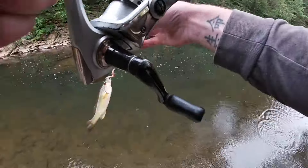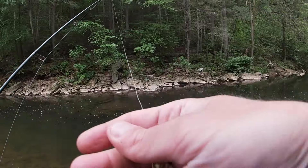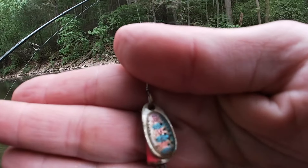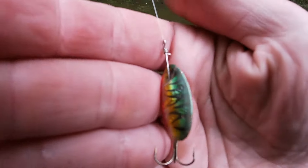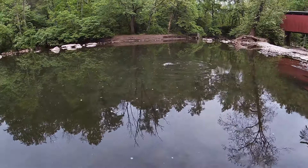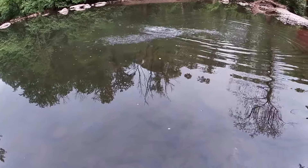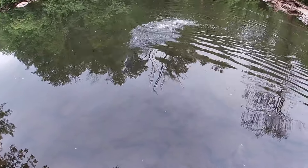I don't know if the rain's gonna affect the bite - hopefully it only makes it better. Smallie time - another size two Panther Martin. Must have got a little too close to a sunfish bed. Pink Blue Fox spinner size zero - that's weird. Size four Panther Martin - nice color on that. Only five percent left on the GoPro charge. That little blue Panther Martin was the lure that saved the day. Holy smokes - gigantic rainbow! Hopefully I can land it before the GoPro dies.